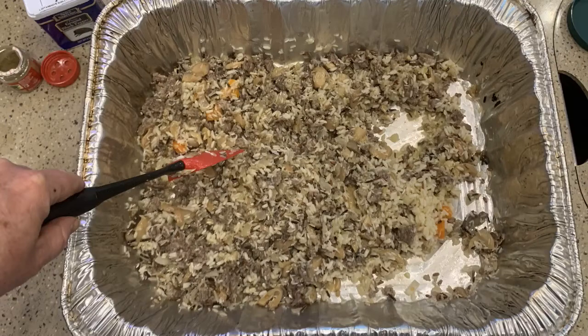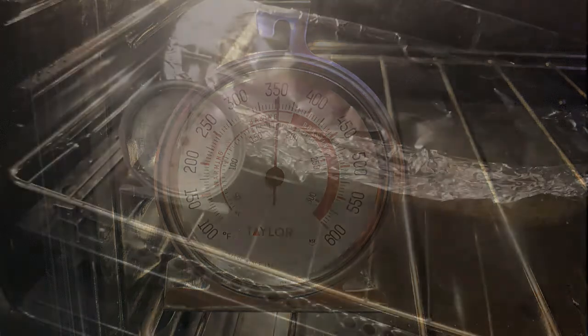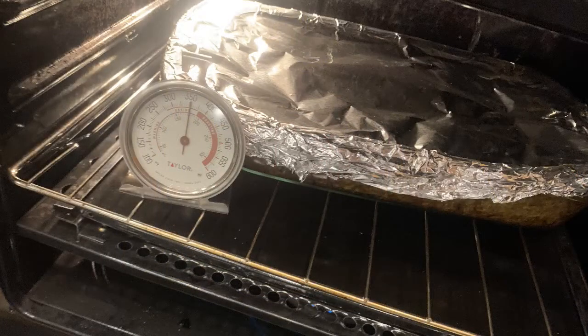When preheating the oven, I turn it all the way up and then back down to the desired temperature, and I use an internal oven thermometer to ensure the proper temperature. Rotating the dressing halfway through makes for even cooking in an RV oven. I hope you enjoy your wild rice — it's easy to make, it comes out great, and people love it. Thanks for cooking with me.